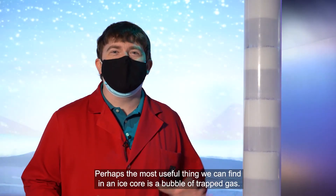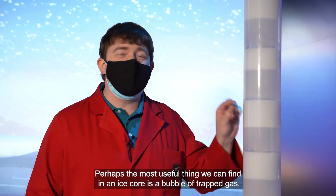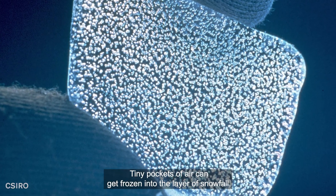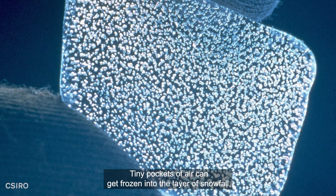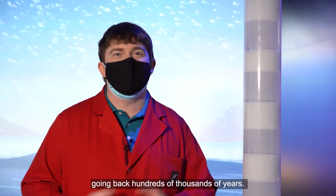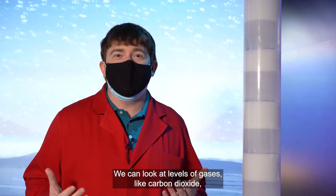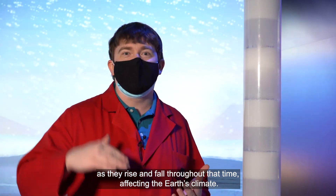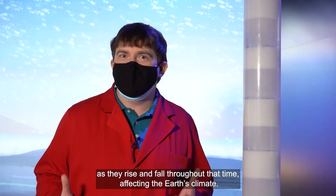Perhaps the most useful thing we can find in an ice core is a bubble of trapped gas. Tiny pockets of air can get frozen into the layer of snowfall and give us a way to directly measure the atmosphere going back hundreds of thousands of years. We can look at levels of gases like carbon dioxide as they rise and fall throughout that time, affecting the Earth's climate.